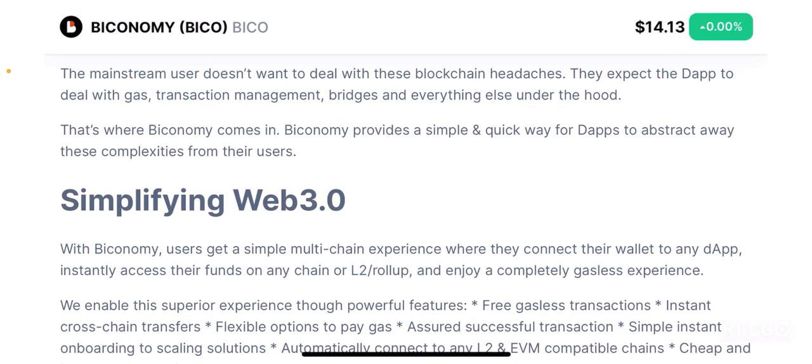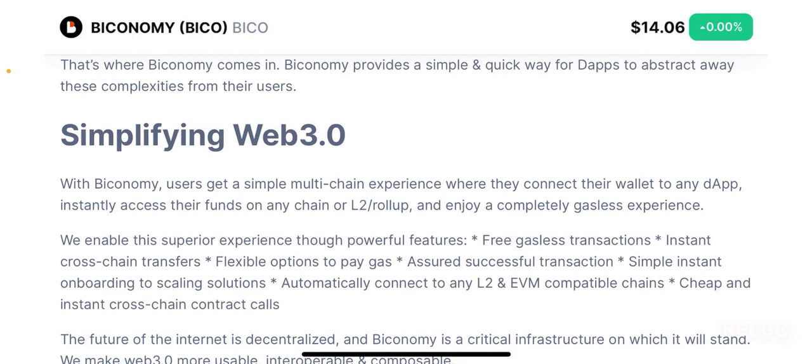Biconomy is basically trying to make it easier for everyone, ensuring that everyone can access it the same way they access Google or open an email. Even opening emails was considered an extreme challenge a few years back but now everyone can access email through their mobile phones. Similarly, Biconomy is aiming to do the exact same thing for the decentralized web. That is where Biconomy comes in — it provides a quick and simple way for dApps to abstract away these complexities from their users, and if Biconomy could solve this, it is going to be a revolutionary project that will literally change the course of humanity.